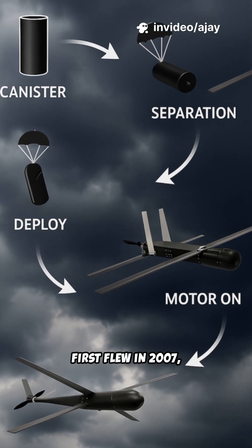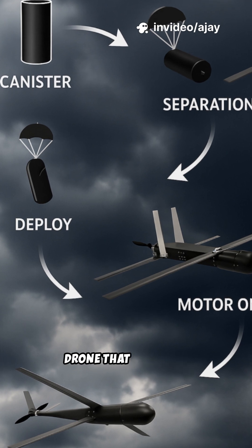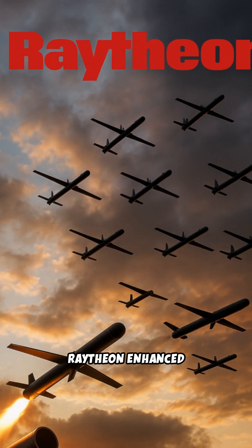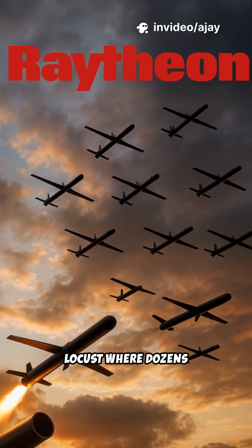Coyote Block 1 first flew in 2007, designed for NOAA as a canister-launch drone that unfolded midair to collect real-time hurricane data. Raytheon enhanced it with better comms and ground launch, operating under Locust, where dozens fly as one.